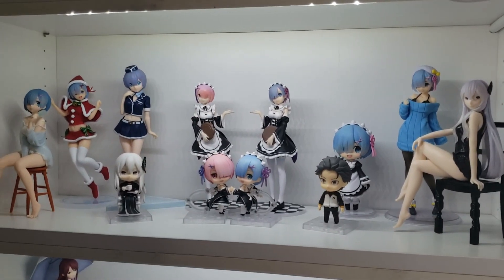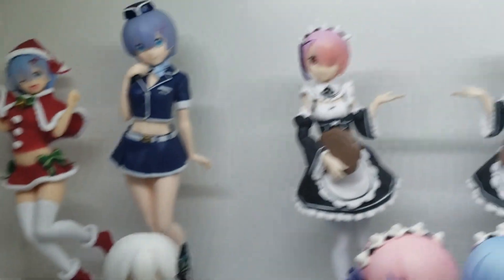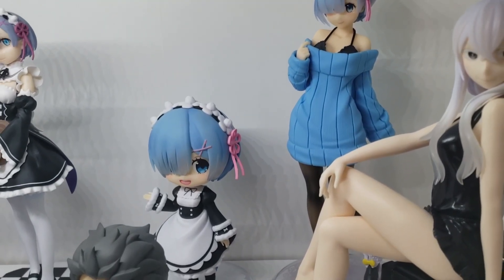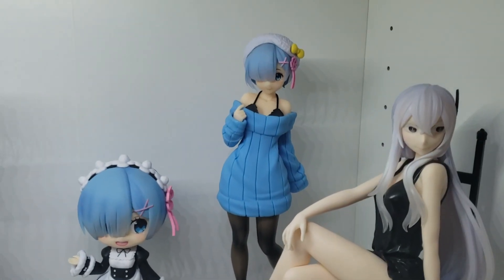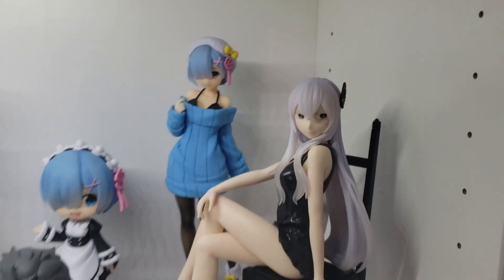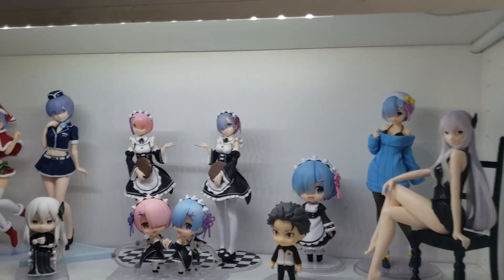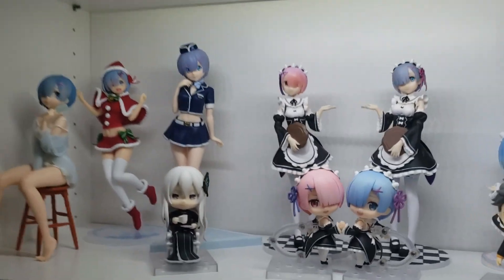This is the Re:Zero shelf. Mainly just a bunch of Rem prize figures. There's the Kidna Nendoroid, and these are both Sega figures which look really nice paired together. Then the Nendoroids of Rem and Ram, a Subaru Nendoroid, and a little doll version of Rem — one of the best prize figures I've ever had, probably my favorite prize figure overall. And then another Kidna prize figure. I would like to have an actual scale of Rem. I do have a scale of Kidna — it just didn't really fit with the shelf. I also have the Beatrice Nendoroid that I haven't unboxed yet.